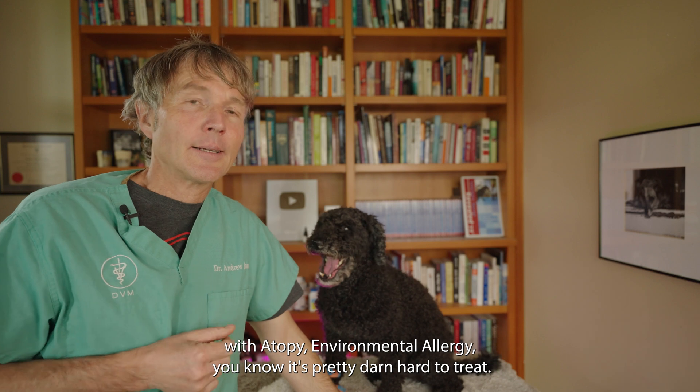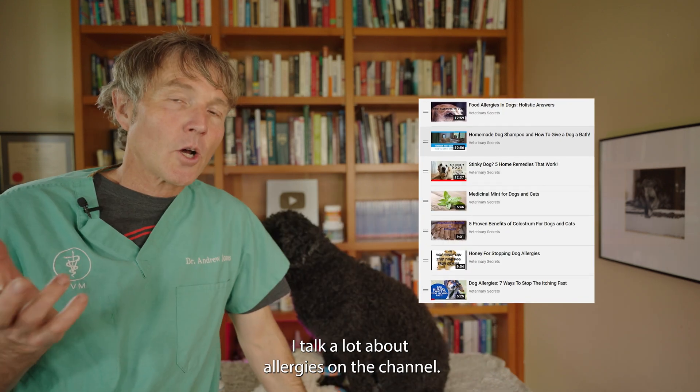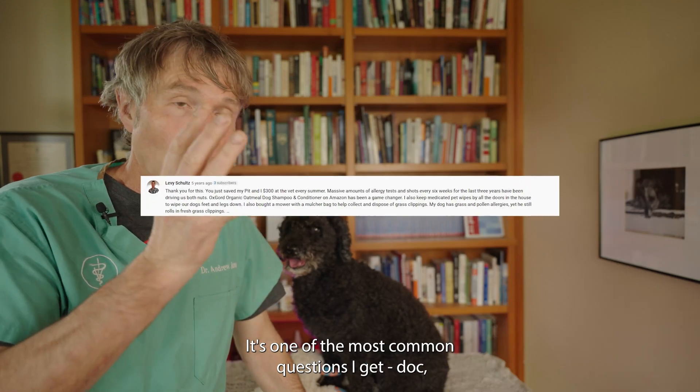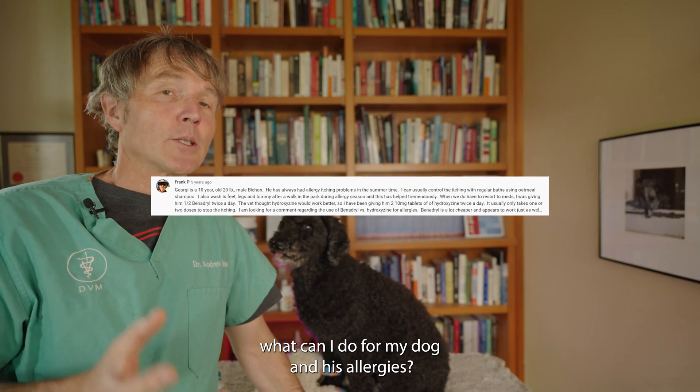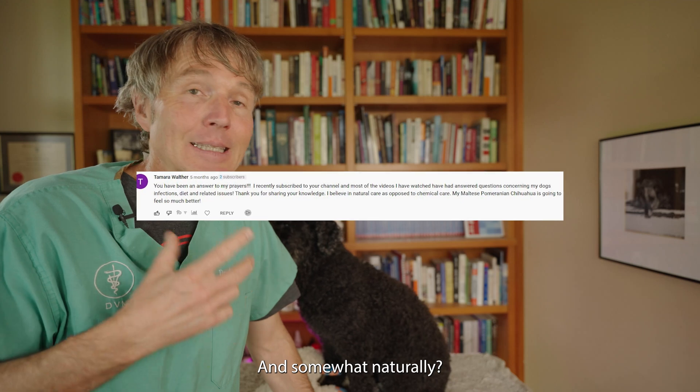If you've got a dog with atopy — environmental allergy — you know it's pretty darn hard to treat. I talk a lot about allergies on the channel; it's one of the most common questions I get. Doc, what can I do for my dog that has allergies? How can I stop him scratching, somewhat naturally?